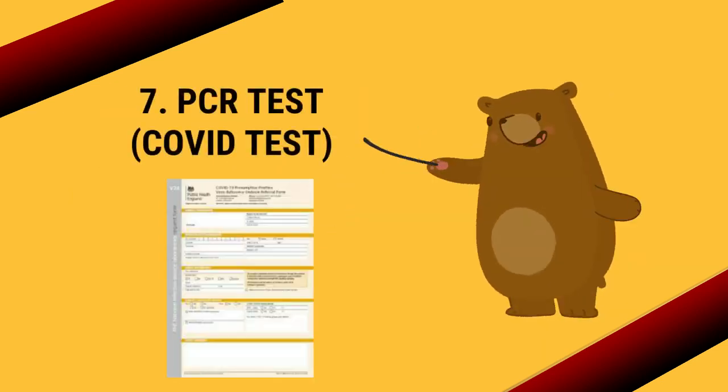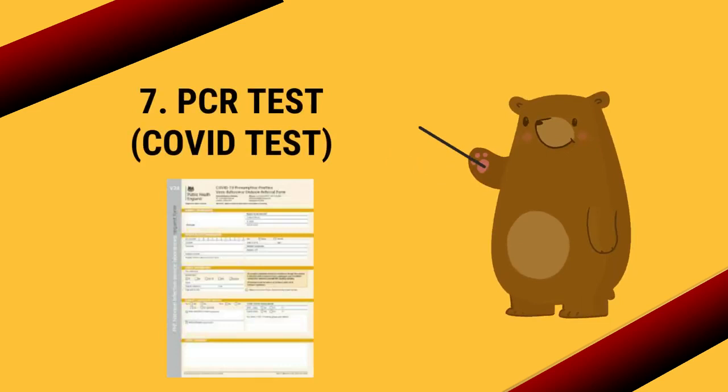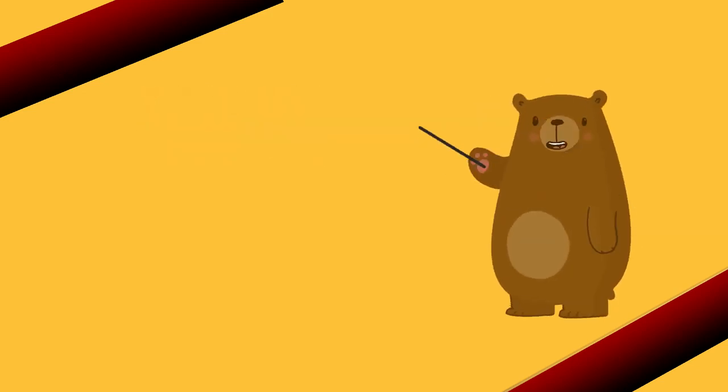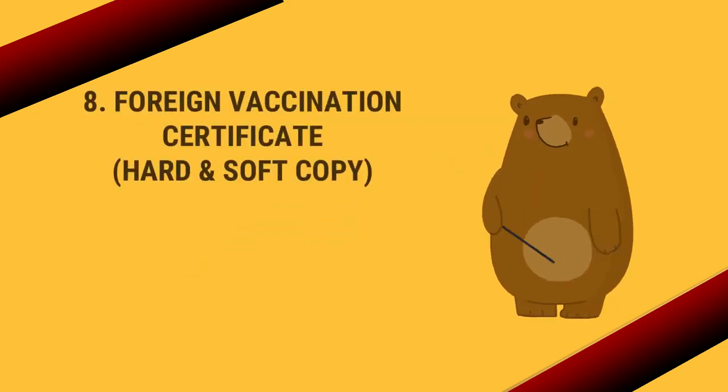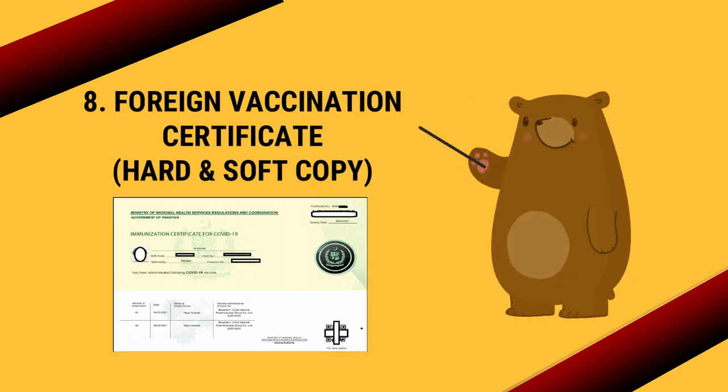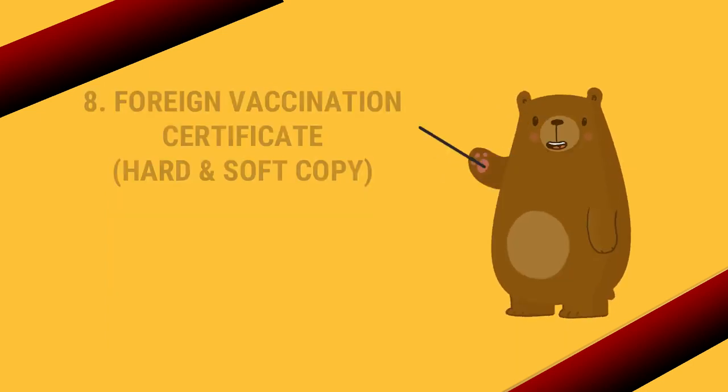Number seven: the PCR test authorized from airline laboratories — the PCR test should be taken at least 72 hours before departure. Number eight: the foreign vaccination certificate in hard and soft copy, which you can get from the NADRA office.